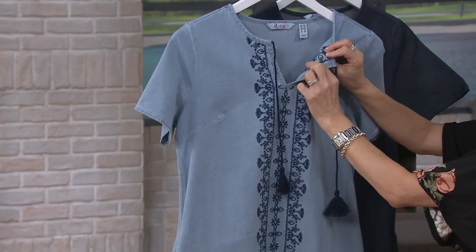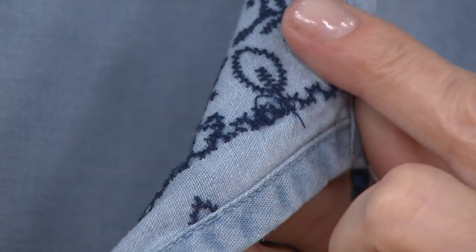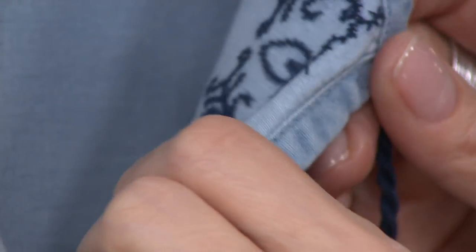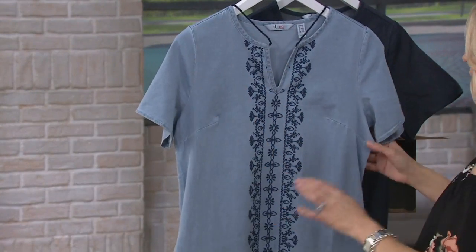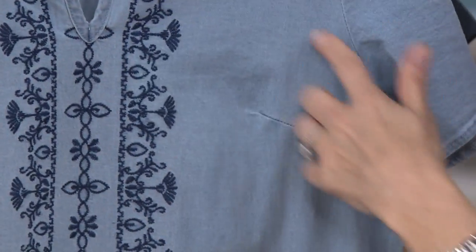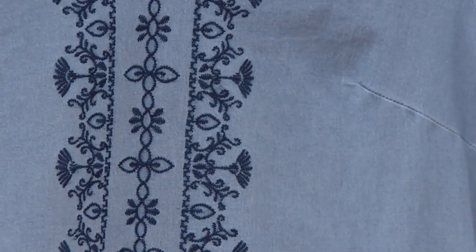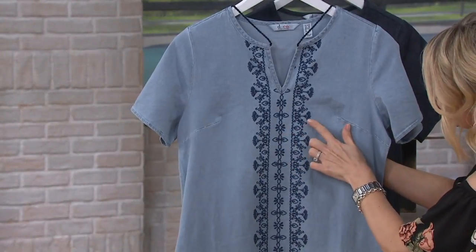I wanted to show you the inside because I'm a very tactile person and I don't like itchy. The embroidery that's done — it's done in a wonderfully soft thread, so you really don't feel that on the inside. Bust darts, so you're going to find that fit that goes in through the bust. And look at how beautifully that's done — from far away it almost looks like a little bit of a scallop detail. Just beautifully done.